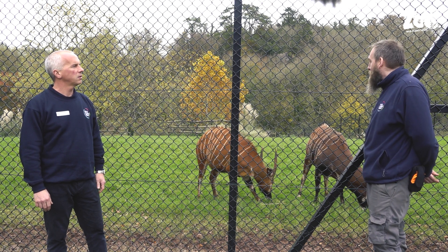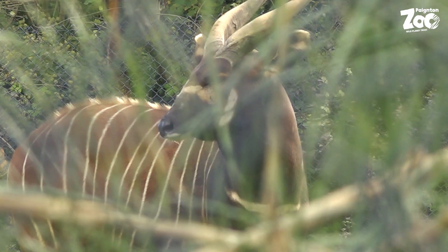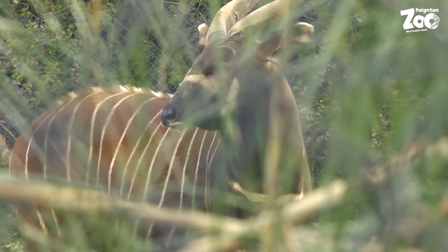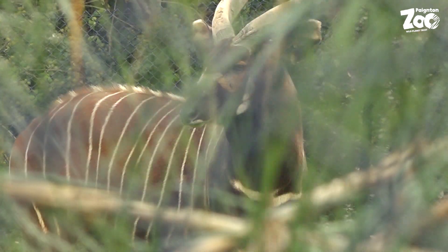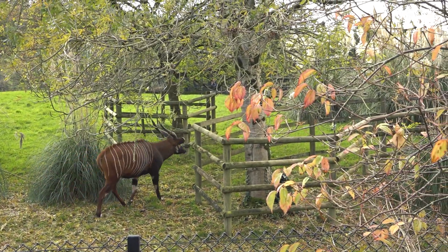They're managed on a stud book which looks at genetics and demographics. You tend to get more females than males in the antelope population, and hopefully these two will be involved in the breeding program to produce offspring.